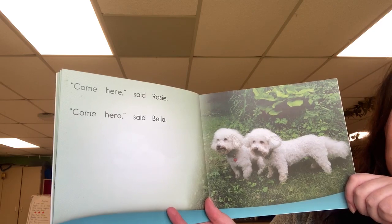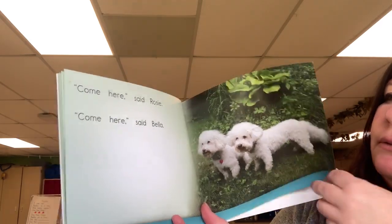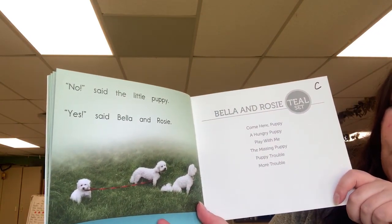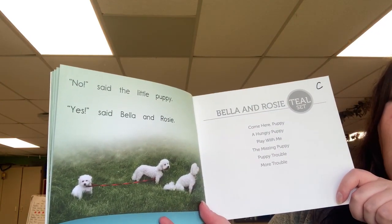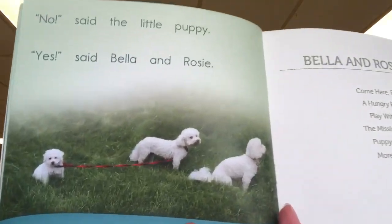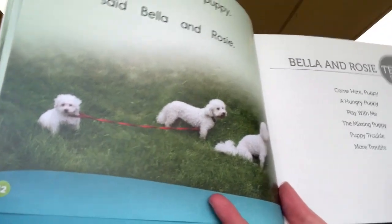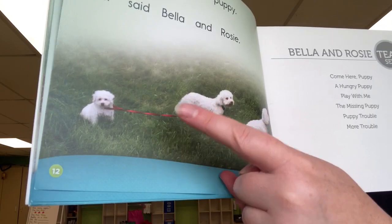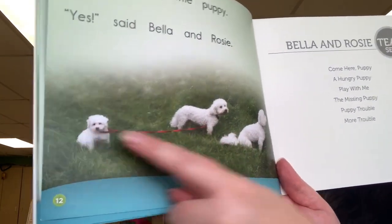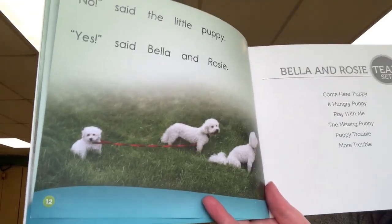Come here, said Rosie. Come here, said Rosie. No, said the little puppy. Yes, said Bella and Rosie. Oh look — I think one of the dogs, either Bella or Rosie, has the leash attached to the puppy — that'll make the puppy come here. That was a pretty good idea!